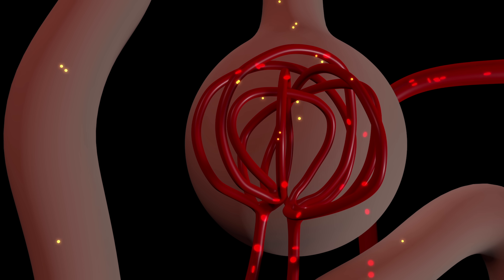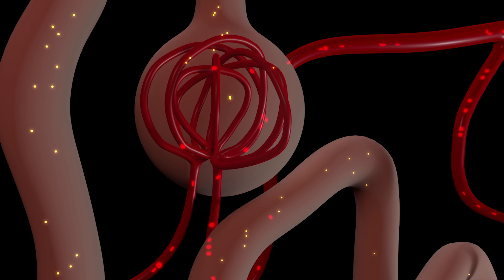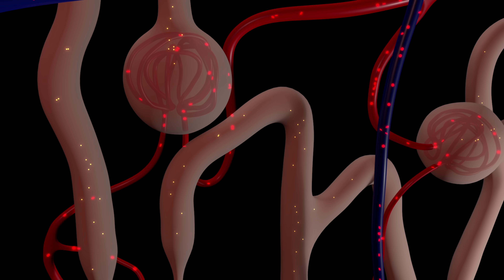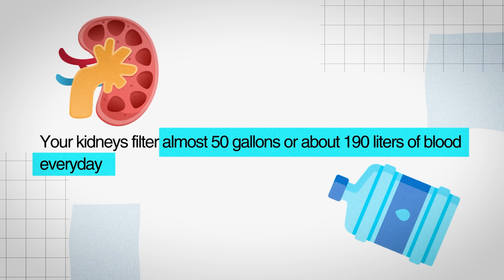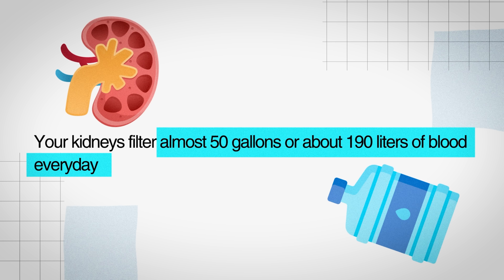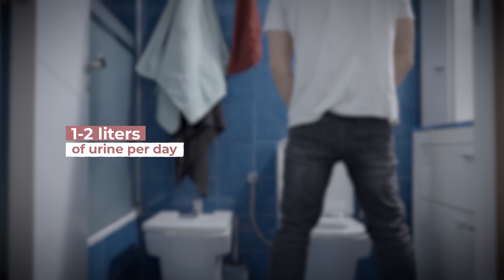The nephrons are about filtering the blood and reabsorbing substances we may want to hold onto depending on the current state of the body. Your kidneys filter almost 50 gallons — about 190 liters — every single day. Your blood is being cycled through multiple times, and through that process you usually produce about one to two liters of urine per day.